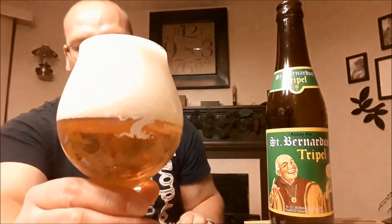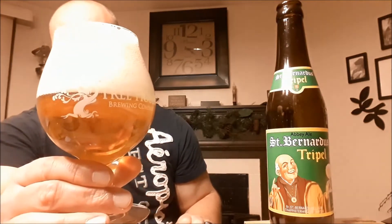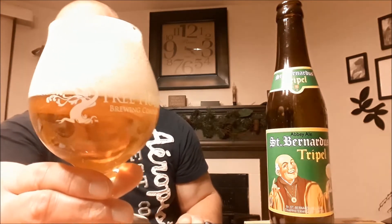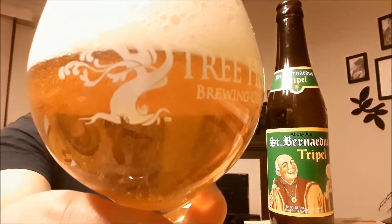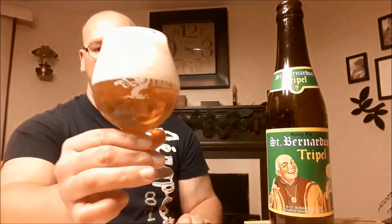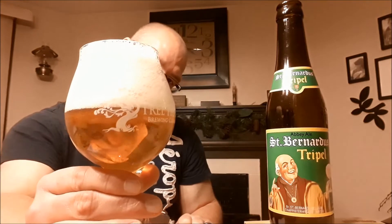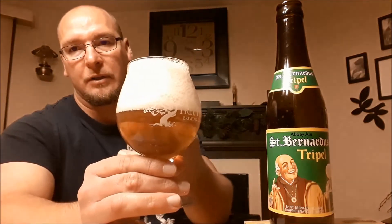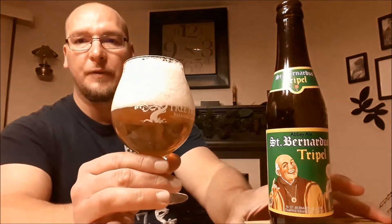The head almost foamed over the top but didn't quite. It's got a very white head with small to medium bubbles all mixed in. Very clear and super carbonated — you can see the carbonation just flying up from the bottom of the glass. It's got a straw to pale gold coloration. I'm going to go with more pale gold. Very clear. It looks very nice.